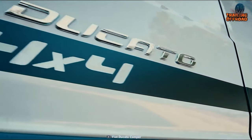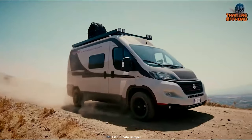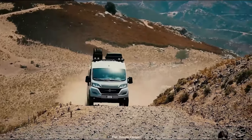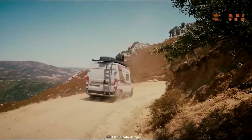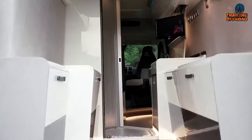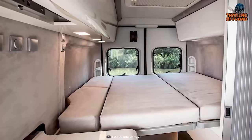Here's the Fiat Ducato 4x4 Expedition, a well-capable performer to reach the toughest destinations. Introduced at a motorhome and caravan show in Birmingham, this recreational vehicle has a large fan base with its highly capable 4x4 drivetrain. Unlike other conventional ones, this Ducato isn't bulky, which keeps this vehicle in a sweet spot to reach trickier locations. The interior also has a subtle vibe with nicely planned illumination everywhere, and ample living space with all the essential amenities.